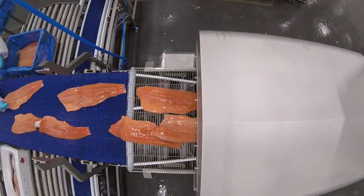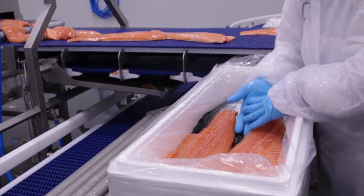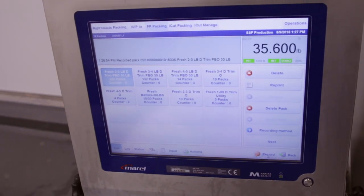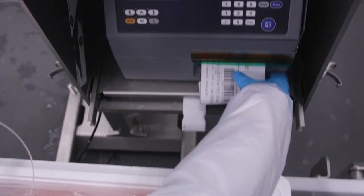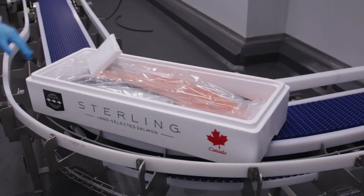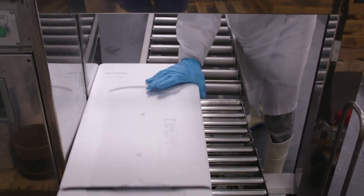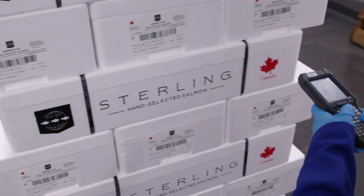We're able to maintain the quality of our fish by using conveyors throughout our process, which minimizes the amount of handling we do to fillets. We're in the same building as our distribution hub, so we're able to maintain very tight control on the cold chain and have immediate access to our inventory.